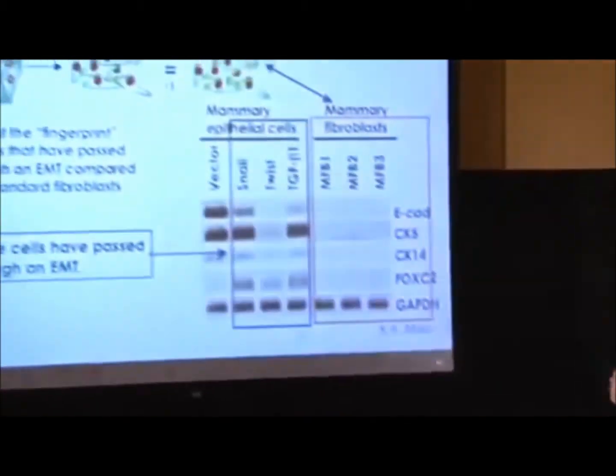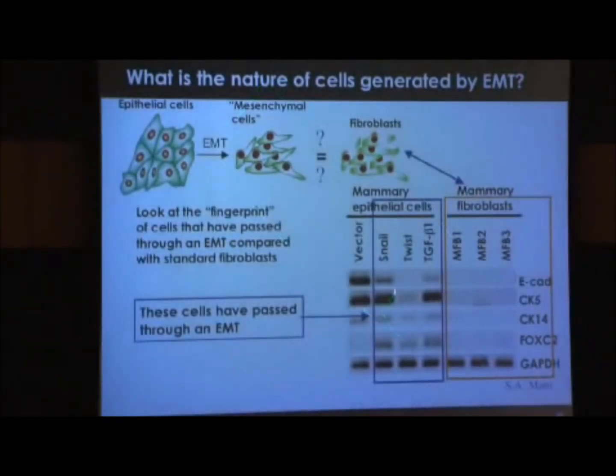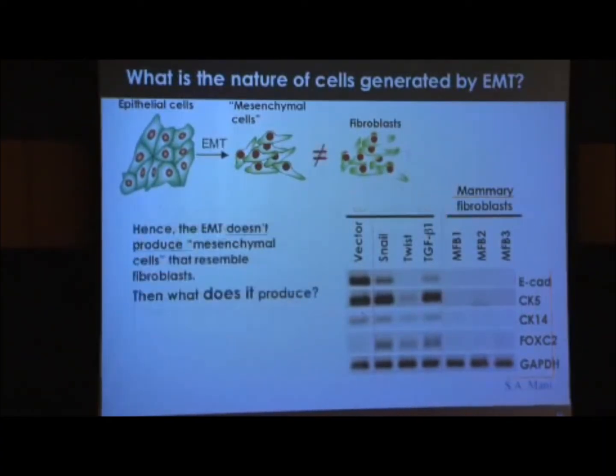So he undertook a fingerprint test. Here are connective tissue cells — bona fide fibroblasts — and here are epithelial cells that have been forced through an EMT, the products of the EMT I talked about before. And as you can see from this fingerprint test, they look different. The products of the EMT are not standard off-the-shelf fibroblasts. They look very different by this fingerprint test, whose details needn't occupy us at present. So he concluded that the product of an EMT is not a fibroblast.